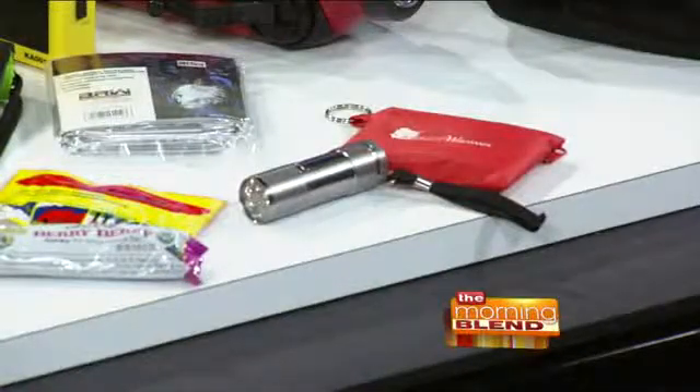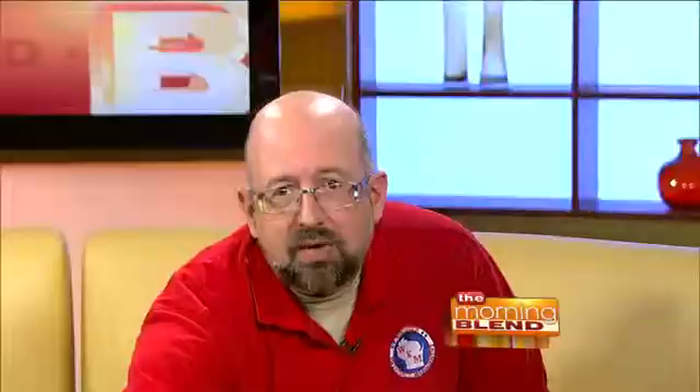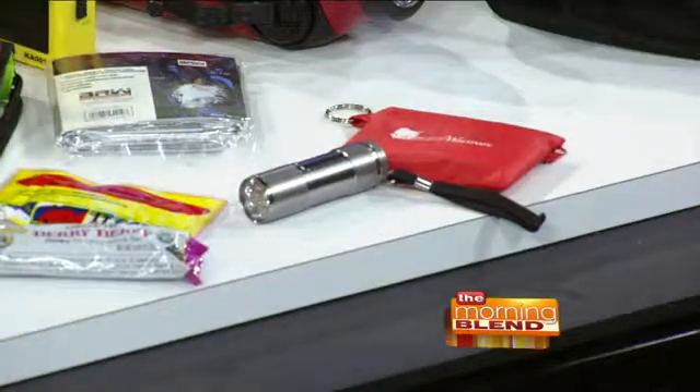Some people might hear this and think they have to buy all this stuff, but a lot of these items you already have or they're very low cost. You can put together a kit over a couple of months — you don't have to do it all right now. I always encourage folks to have a kit for your home and a go kit. In my go kit I have a little first aid kit, flashlight, hand warmers, an emergency blanket, some food, and a little bottle of water.